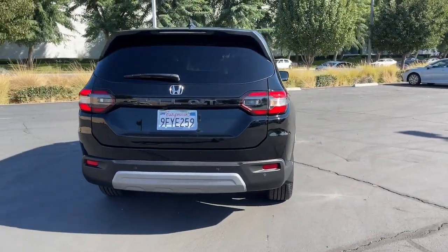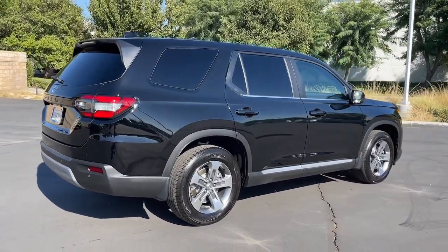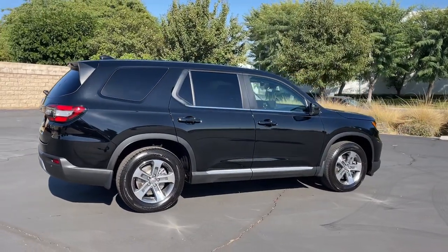The latest in safety and connectivity technology, powerful performance, all-wheel drive, and ample cargo space. These are just some of the great options this vehicle comes with.